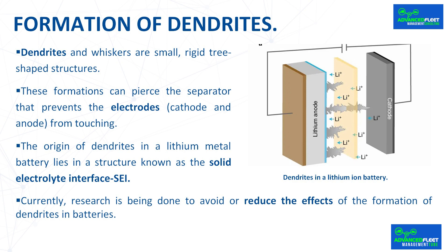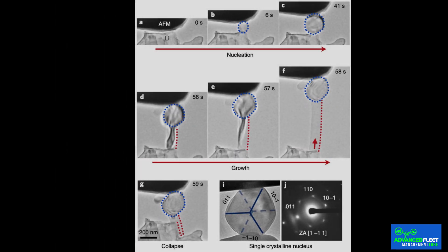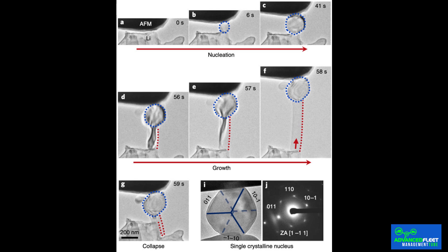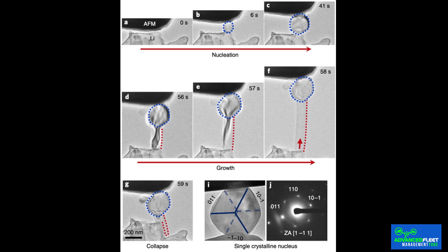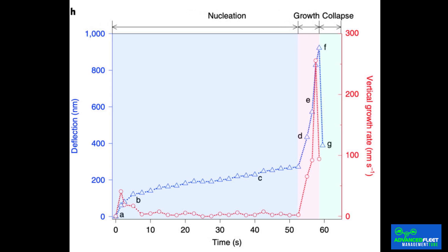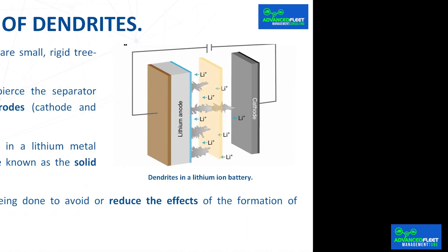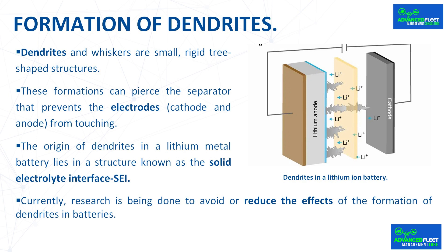The origin of dendrites in a lithium metal battery lies in a structure known as the solid-electrolyte interface SEI, the film where the solid lithium surface of the anode meets the liquid electrolyte. The formation of dendrites begins when lithium ions group on the surface of the anode, forming a first particle. The structure slowly grows as more lithium ions attach to it, increasing in size the same way a stalagmite grows from the floor of a cave. The energy dynamics on the surface of the SEI push more lithium ions into the column, which grows very slowly until suddenly one of these whiskers shoots out. Research is being done to avoid or reduce the effects of dendrite formation. Research from MIT shows that through the intelligent use of mechanical tension, the formation of dendrites can be controlled.